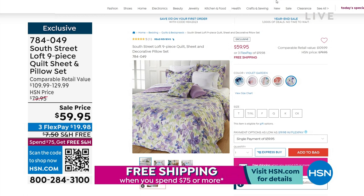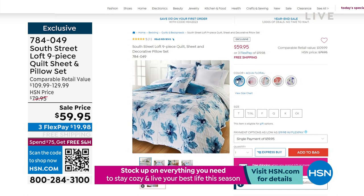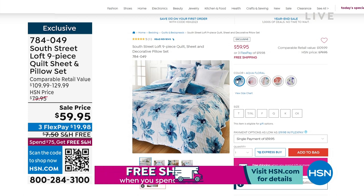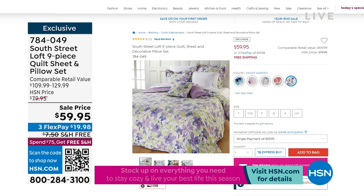With that nine-piece set you're literally getting a quilt, two shams, the flat sheet, the fitted sheet, two pillowcases, a decorative square pillow, and a decorative lumbar pillow. It's an incredible design and we've got all those pretty prints — aqua floral, butterflies, multi-floral, pink floral, and violet garden. We are going to have a good time.